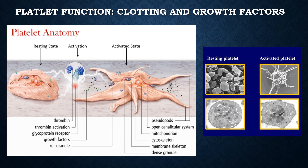Platelets play a critical function in healing. Initially, platelets are attracted to a wound for coagulation and hemostasis, and then go to an activated state where they reach out their arms and connect with other platelets to create a web upon which a clot is created, and they release alpha granules.